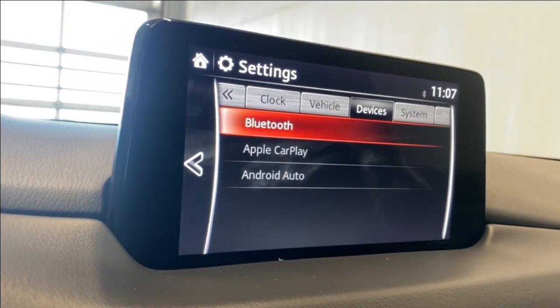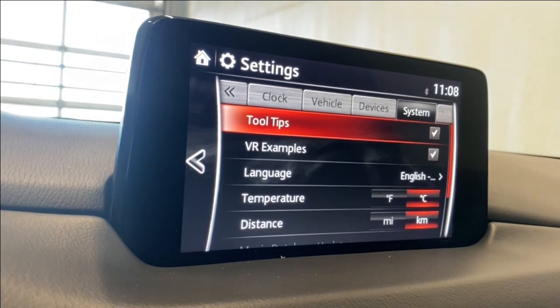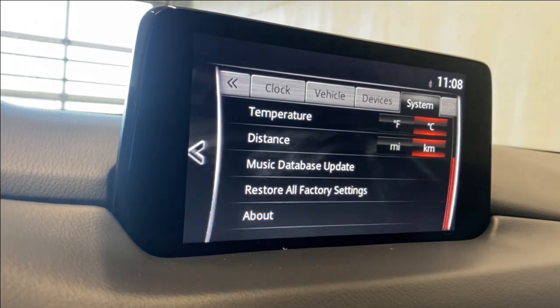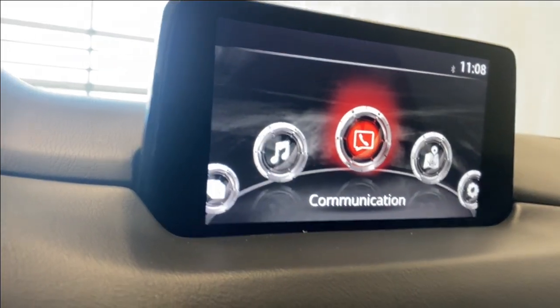Device settings include Bluetooth, Apple CarPlay, and Android Auto. System settings cover tool tips, VR examples, language, temperature, and distance. You can go through all of that in more detail if you come in for a test drive.